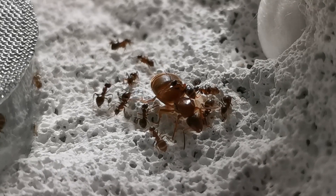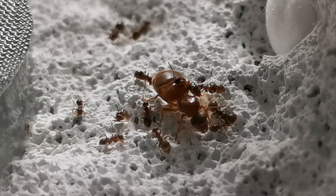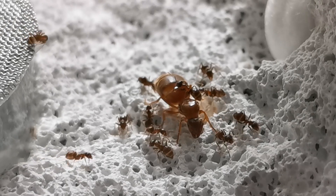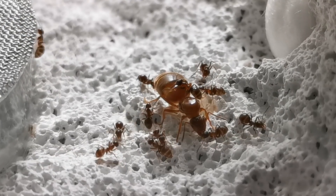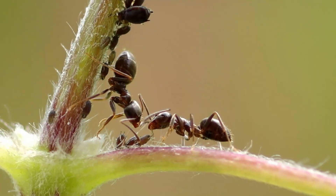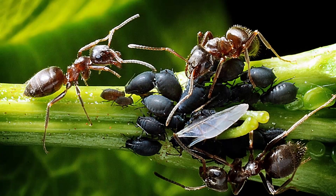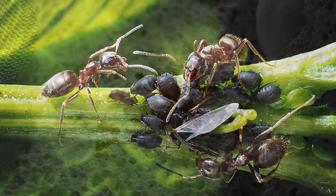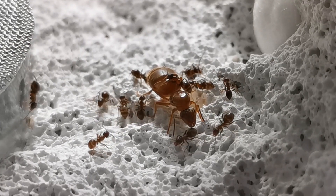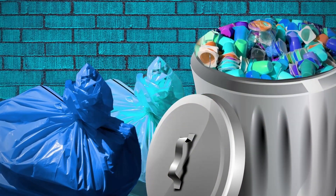Speaking of queens, they are fully claustral, so the queen needs no feeding during the period she raises her initial generation of workers. In the wild, colonies seek and protect aphids, where they get a big portion of their food in the form of nectar, while also eating smaller insects like flies and leftovers in houses.